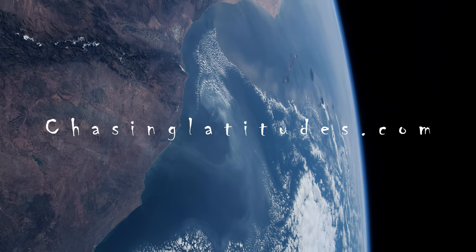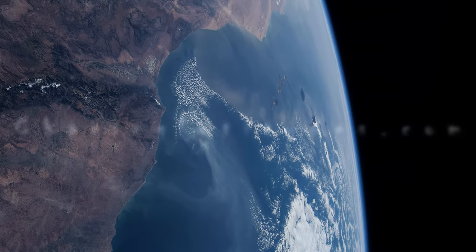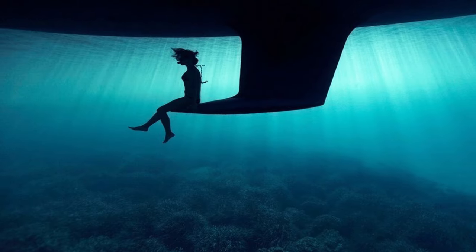Welcome back to Chasing Latitudes. Thank you once again for joining. Today, let's continue our discussion on keels.